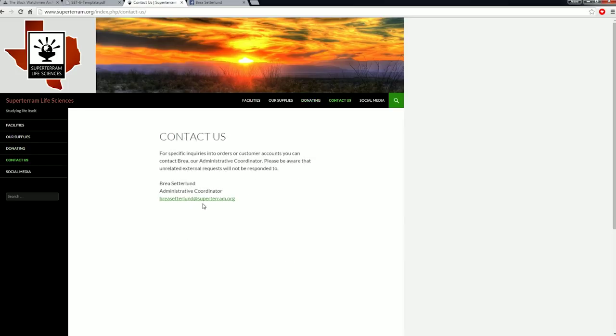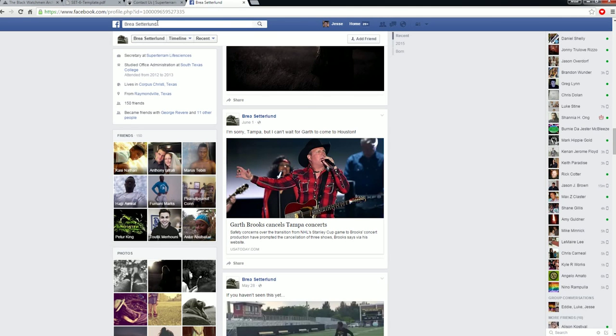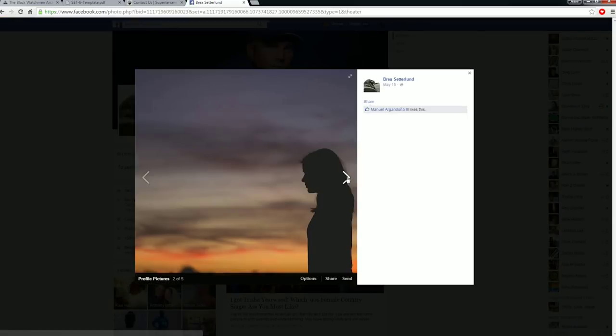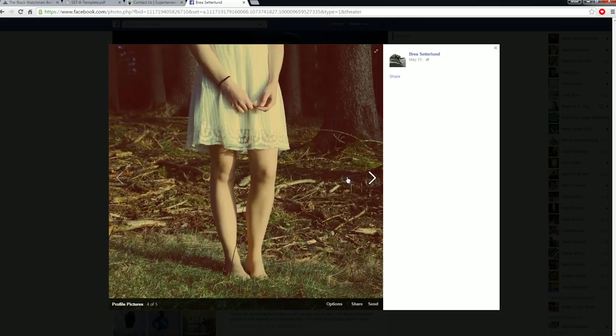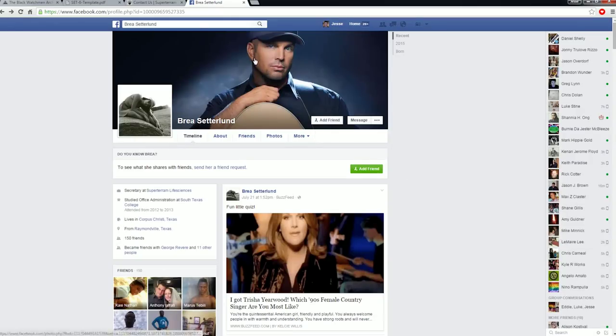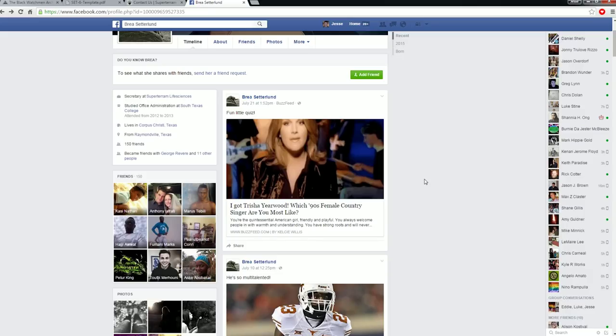Breasetterlund. You actually have to go to Facebook, type in breasetterlund, and this is what comes up. She's a babe — no, she's not real. But I feel like a creep. I feel like I'm stalking an ex-girlfriend. These are some deep pictures. Someone knows how to use filters. Obviously she's a Garth Brooks fan — I can get down with that.